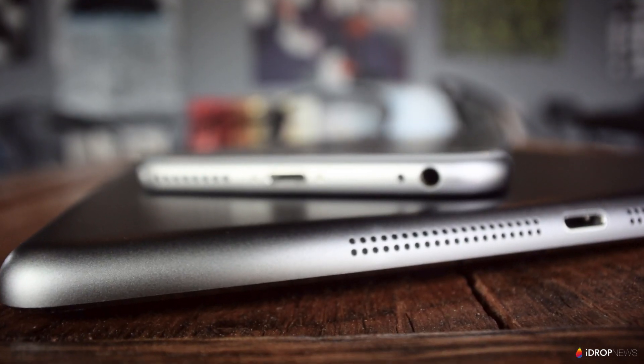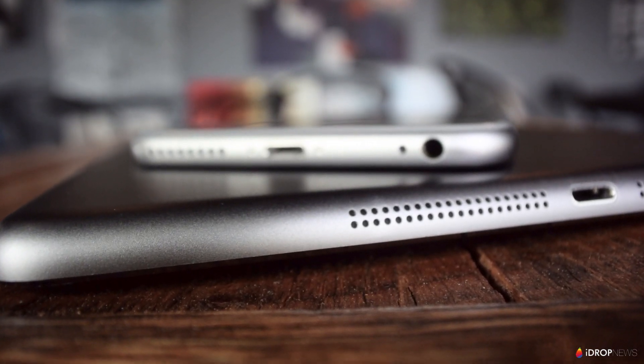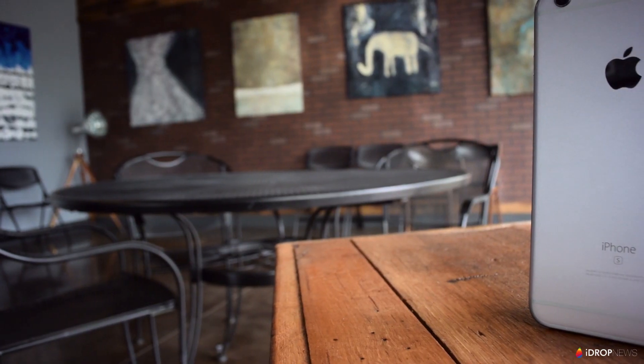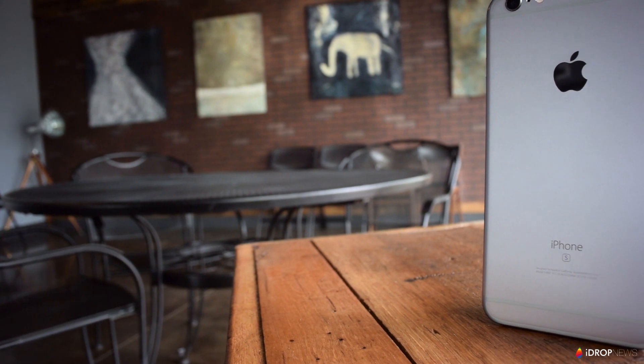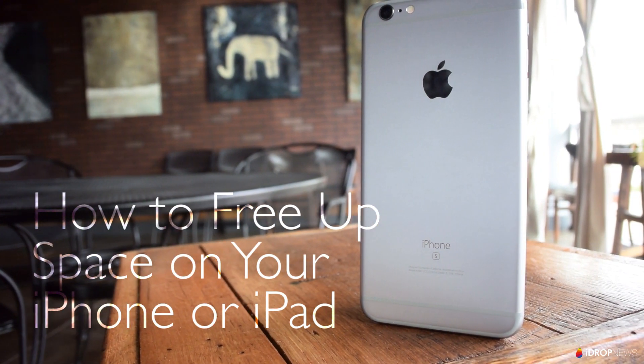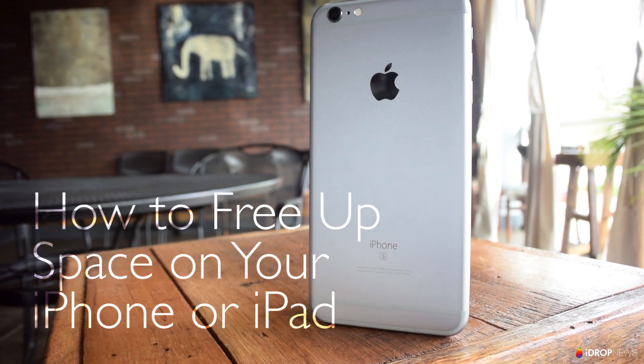There's not much more frustrating than running out of space on your iPhone or iPad just when you're trying to capture a video of your kid or download a movie for a road trip. Hey guys, Rex here with iDrop News and today we're going to look at a few things you can do to make sure you never run out of space again.